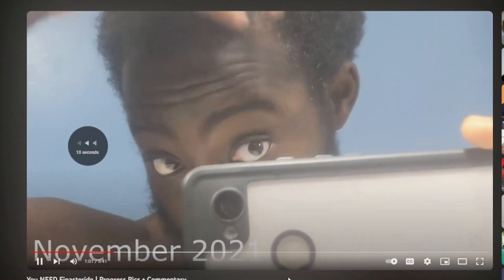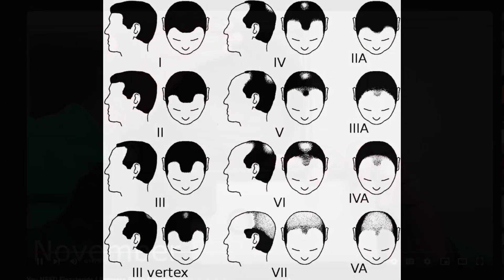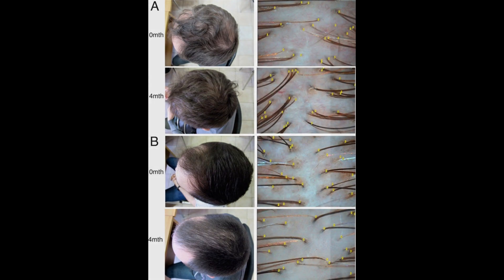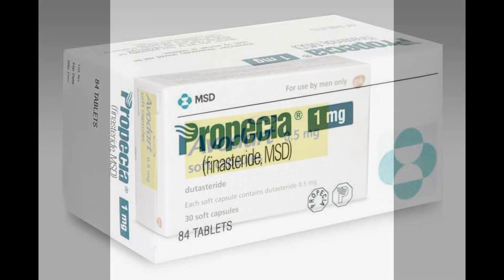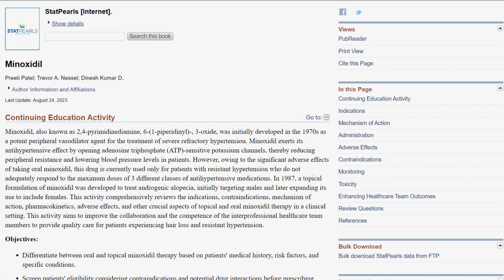This message is aimed at people who are at the earlier stages of androgenetic alopecia — the earlier Norwoods, like Norwood 1 to Norwood 3 — and people who don't have any severe thinning across the scalp. I firmly believe that starting with oral finasteride 1 mg or oral dutasteride 0.5 mg could be the ideal first step for most people, rather than diving straight into topical or oral minoxidil, and here's why.